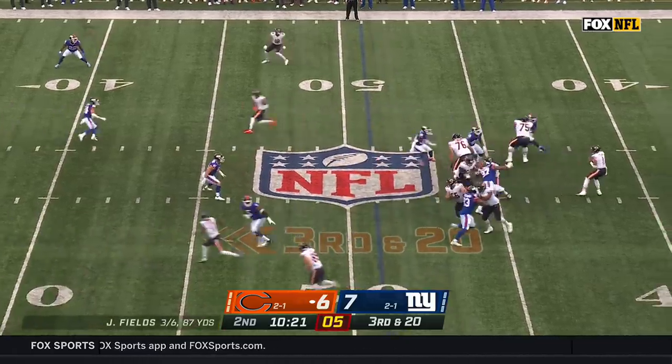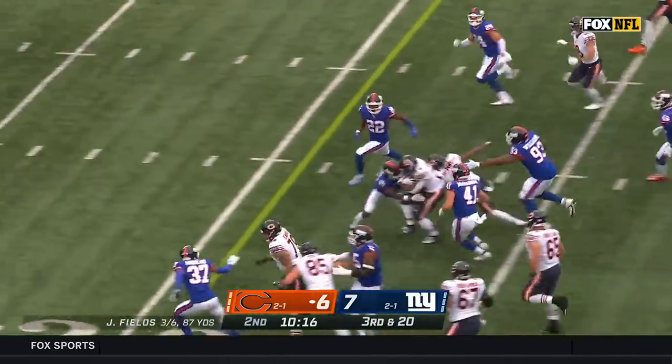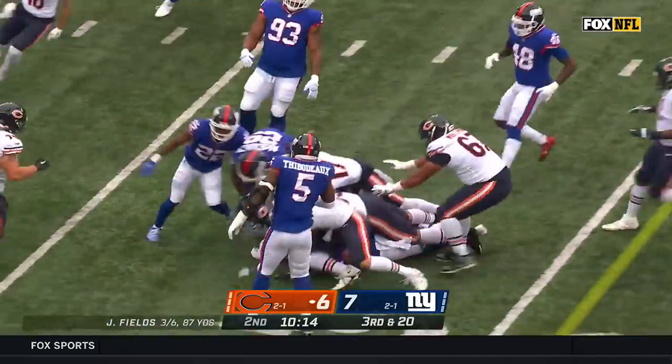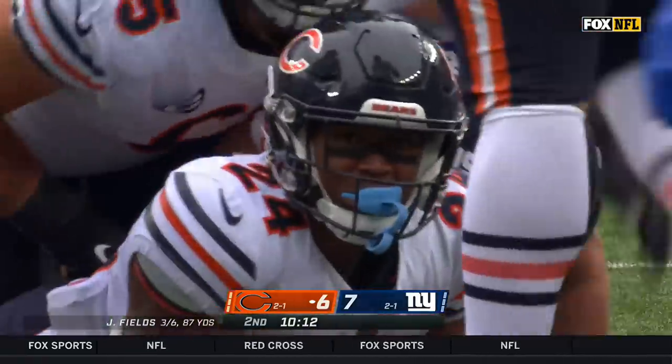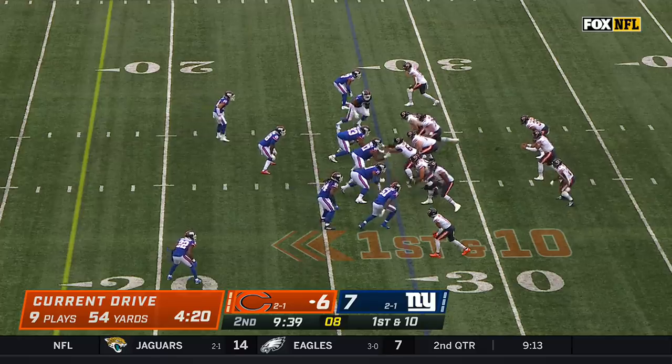They're bringing pressure again. It's a screen — it's Khalil Herbert. He's going to get a first down on third and 20. The screen goes for 23 yards and it bit the Giants right there on that screen pass.